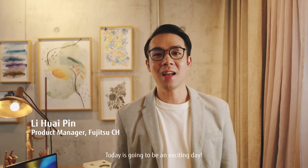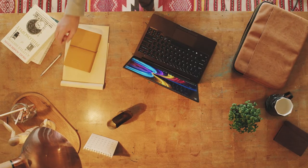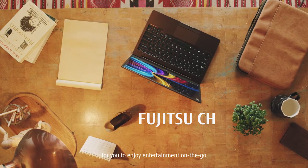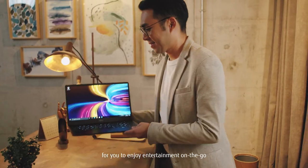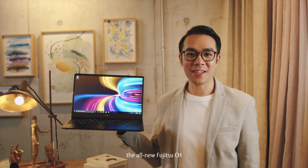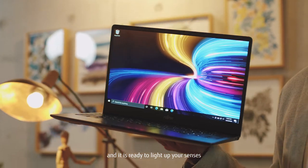Today is going to be an exciting day. I'll be spending the entire day with my all-new Fujitsu laptop. We work really hard to create the best possible device for you to enjoy entertainment on the go. So here's the final result — the all-new Fujitsu CH, and it is ready to light up your senses.